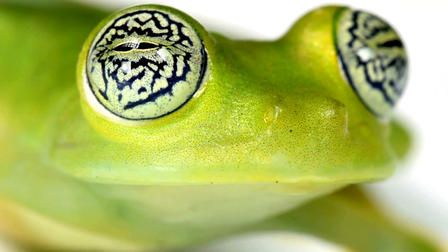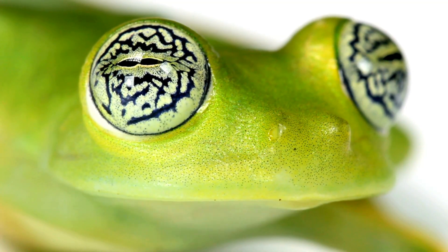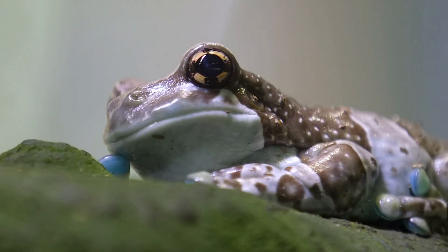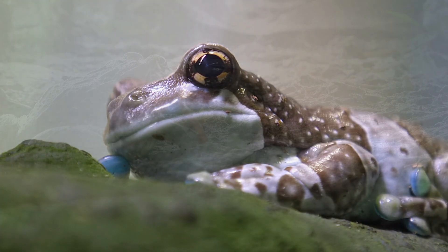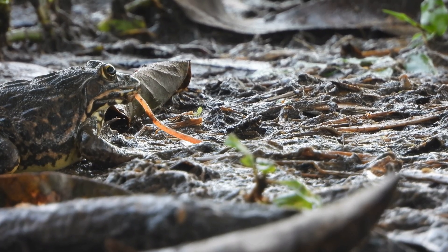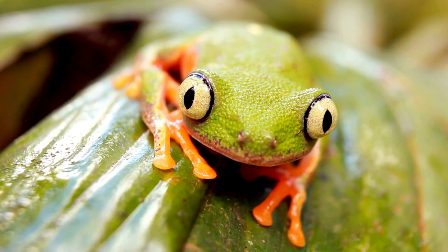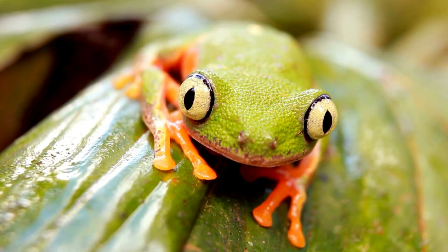Frog eyes are often bulgy, big, and bright. But here's the weirdest part: frogs use their eyes to swallow their food. When a frog eats, it pushes its eyes downward into its skull, helping push the food down its throat. Imagine closing your eyes to help swallow your lunch. That's the frog life.